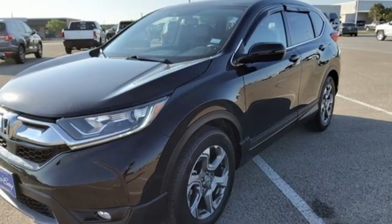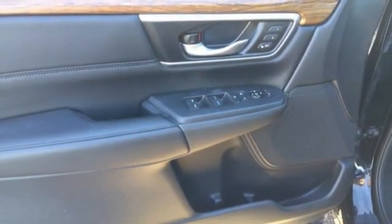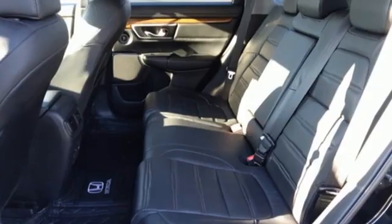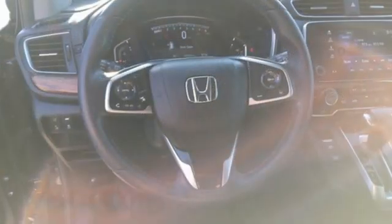Remote engine start. AM-FM satellite radio. Express open and close sliding and tilting sunroof. Doors and push button start proximity key. And memory exterior door mirror settings.